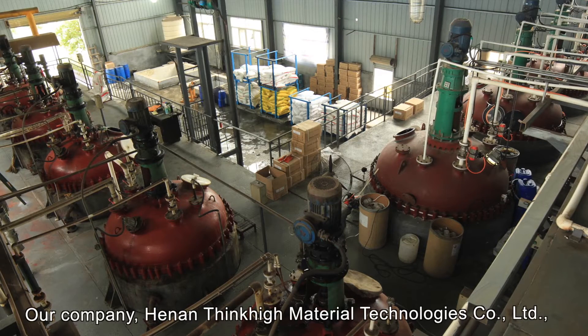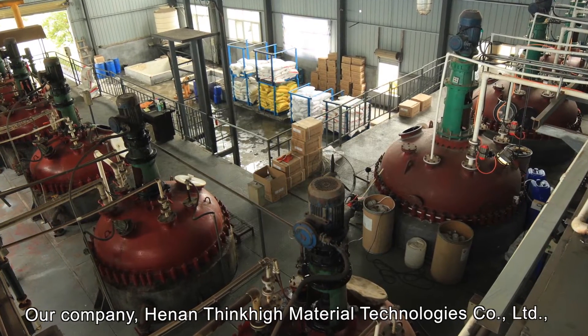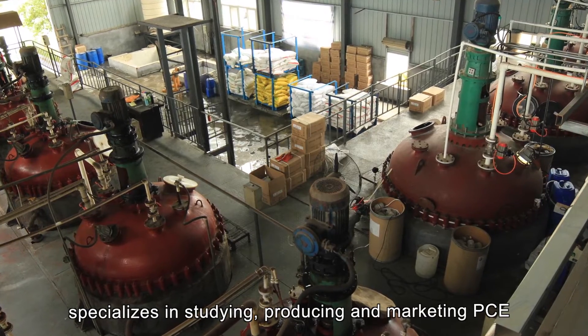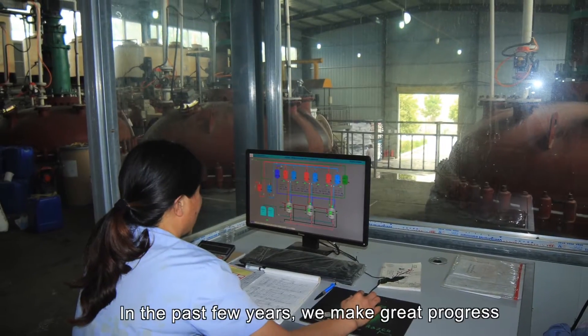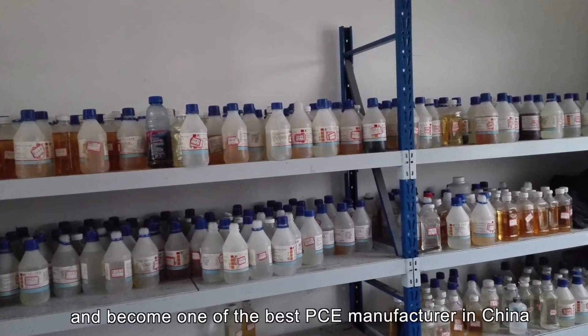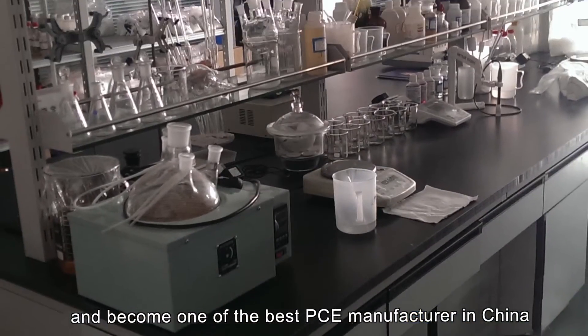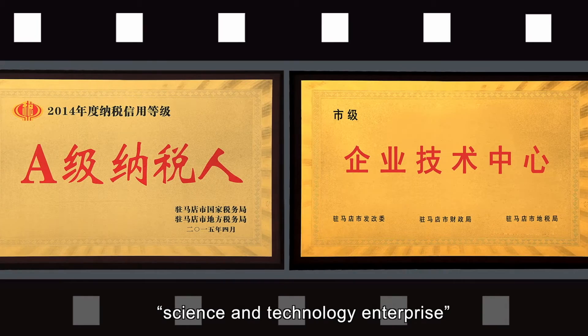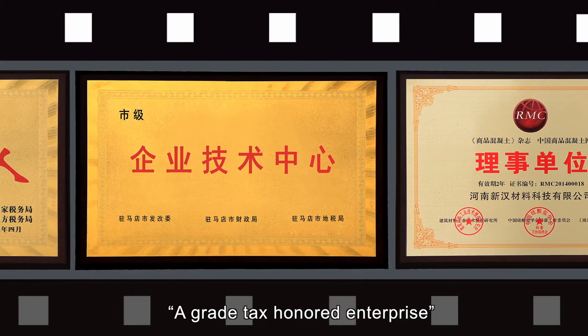Our company, Henan Tenkai Material Technologies Company Limited, specializes in studying, producing and marketing PCE. In the past few years, we have made great progress and become one of the best PCE manufacturers in China. We are honored by the government as a science and technology enterprise and a great tax-contributing enterprise.